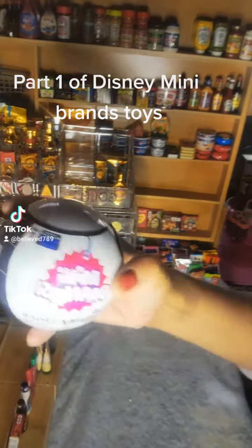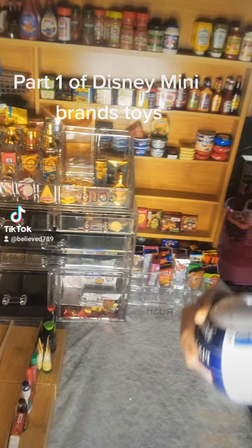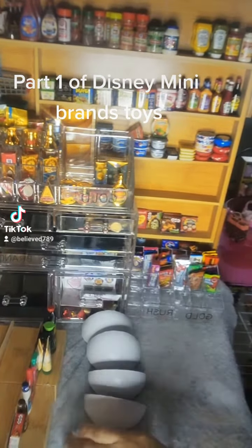So we're going to open this up. Hopefully I get the ones that I want, y'all. Let's see what we got. These are the new Disney toy mini brands.